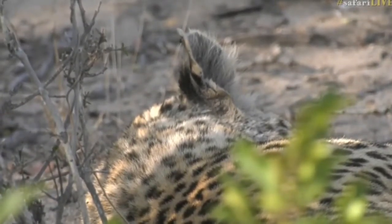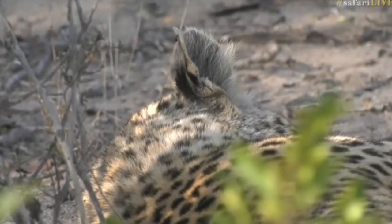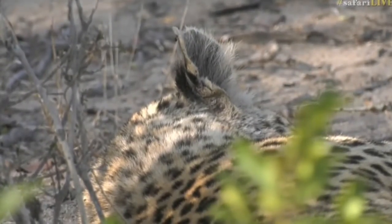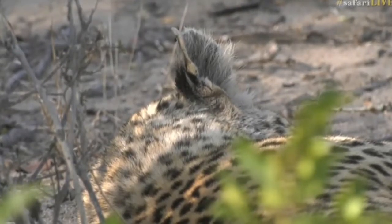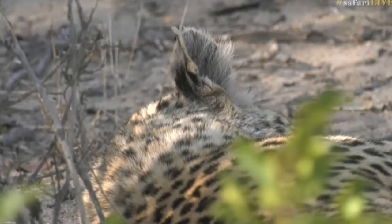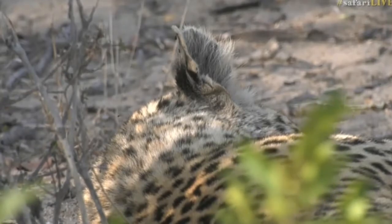I'm going to sit here a little bit longer because being in the presence of a legend is always very nice to enjoy. I believe there is something that Byron has got that Mvula also targets from time to time - I've seen him eat quite a few around the Chitver Dam area.